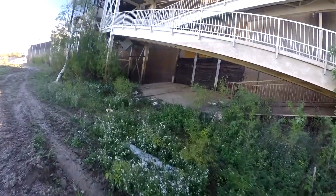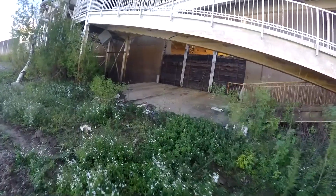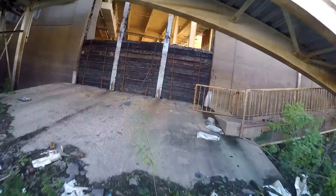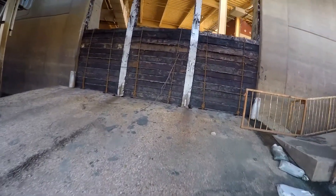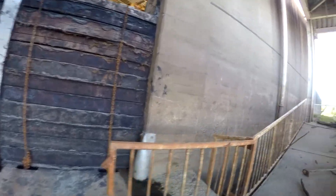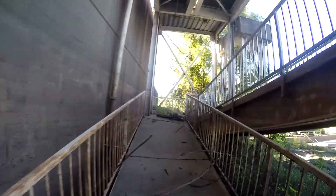Alright, let's go check out this area right here. I'm not sure what's behind these walls, but it could end for sure.